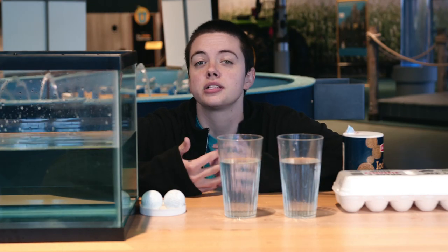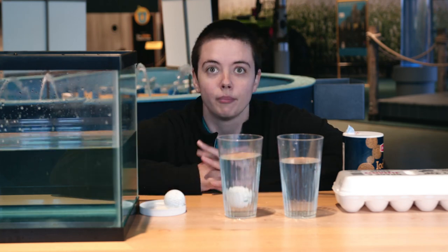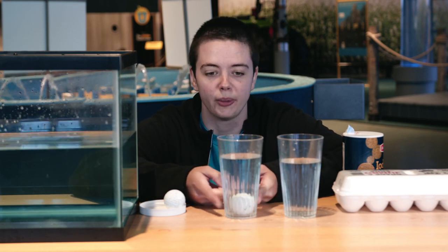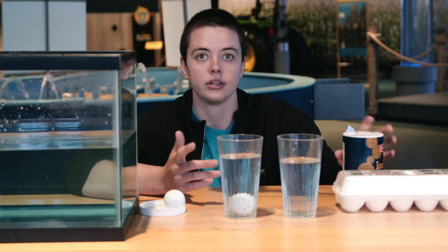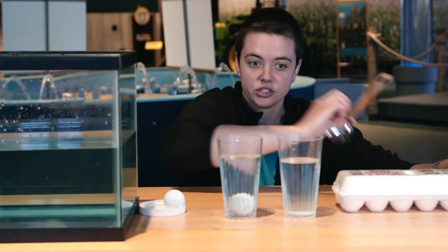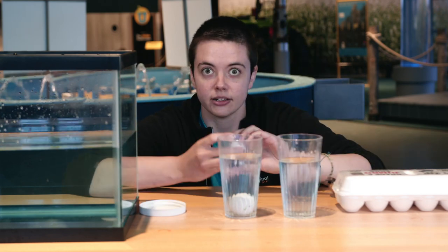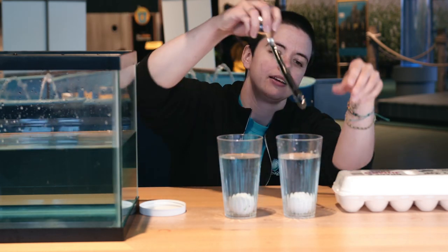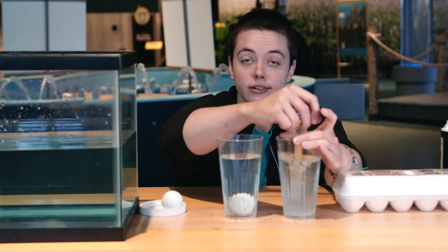The reason boats float is due to the buoyant force, which is equal to the weight of fluid displaced by an object. If we pop this golf ball in here, the fluid level changes because the water has been displaced by the volume of the ball. It sinks because gravity is stronger than the buoyant force. But if we add mass to our water, we create salt water — by adding mass to our liquid we increase the buoyant force, making the liquid denser. The fluid needs to be denser in order for the golf ball to float, so we're adding more salt water until we get the density we need.